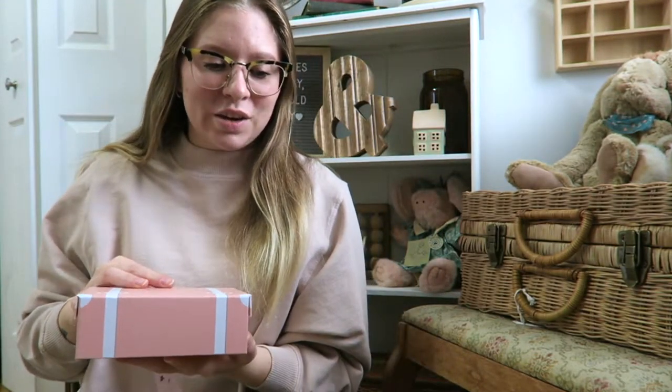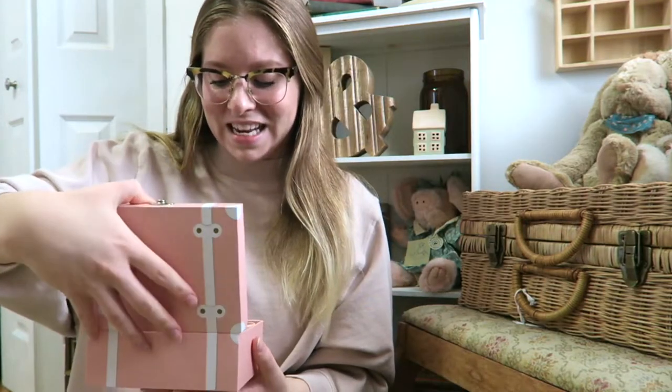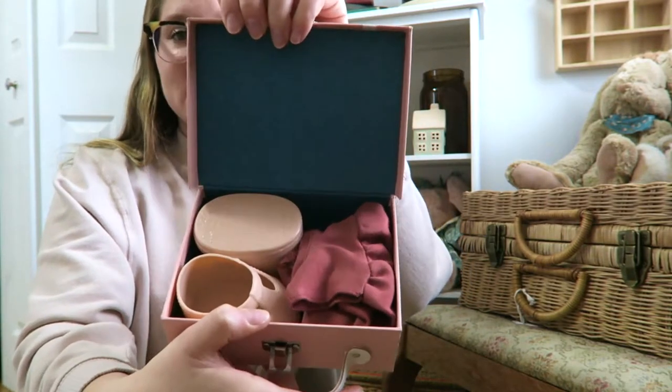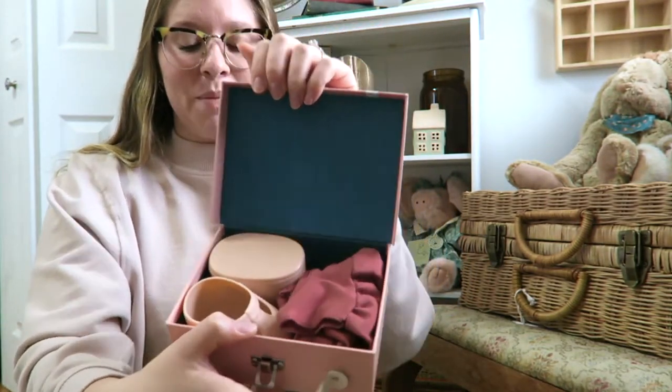It also has a little hairband, as well as another pair of shoes, and like a passport. This is how it is packaged. As a child, this would have been something I would have absolutely loved to receive, just because it's so unique. I also love the way that it looks kind of vintagey and like an old-style doll.